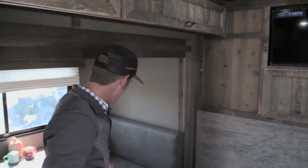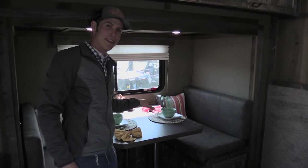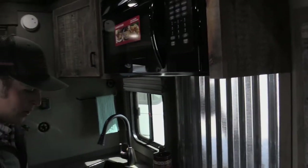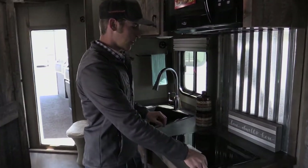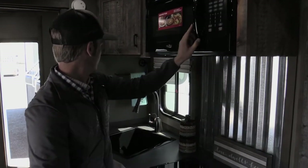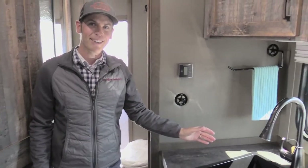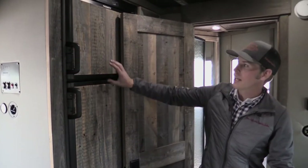Here we've got a beautiful spacious dinette that turns into a bed. We've got a two-burner glass-top stove, an induction microwave, a spacious deep sink to make cleaning dishes easier, and a six cubic foot fridge and freezer.